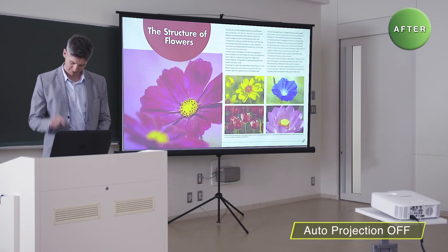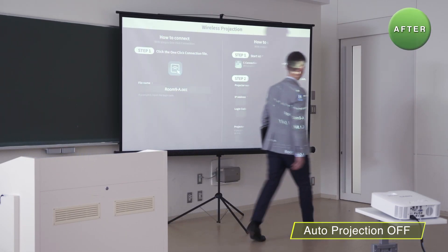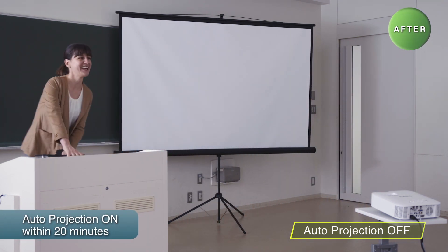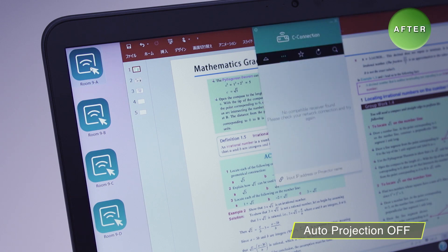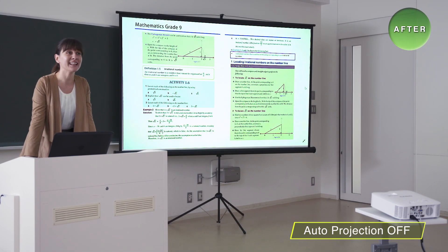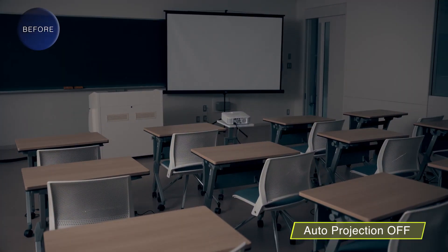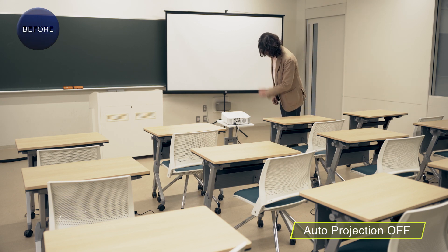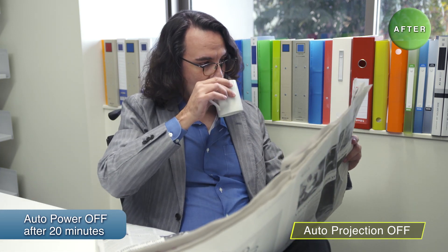With auto-projection off, the projector screen turns off and goes into power saving status at the push of the stop button on the app. Within 20 minutes from the screen going off, there is no need to turn on the projector's power. The next class can use one-click connection and begin their lesson without delay. Furthermore, in the auto-projection off status, it turns off automatically after 20 minutes so you don't have to worry about forgetting to turn off the power.